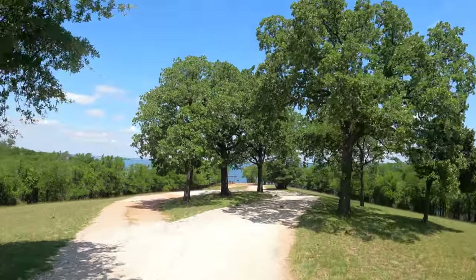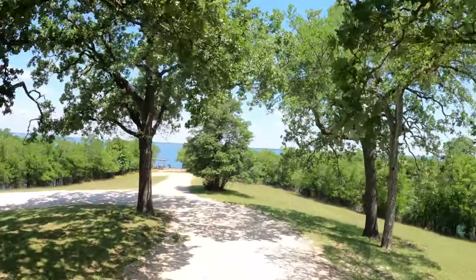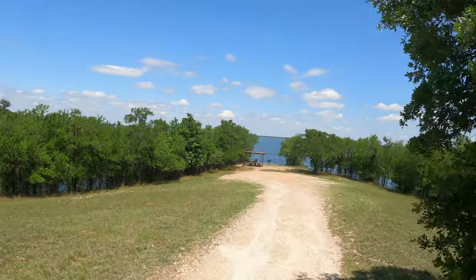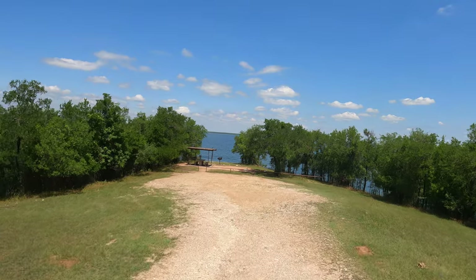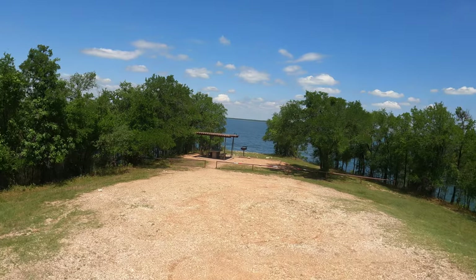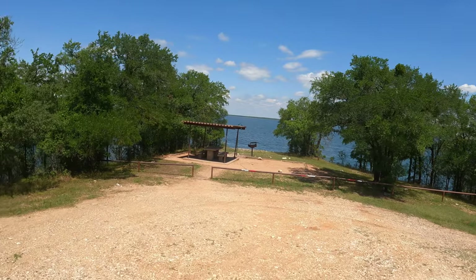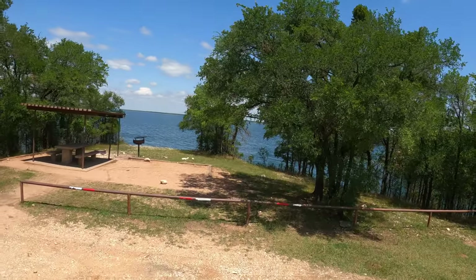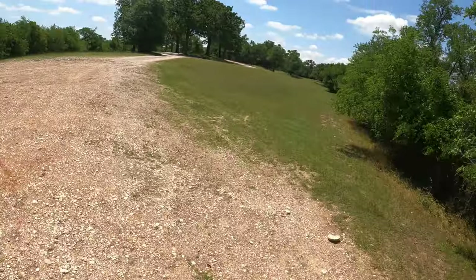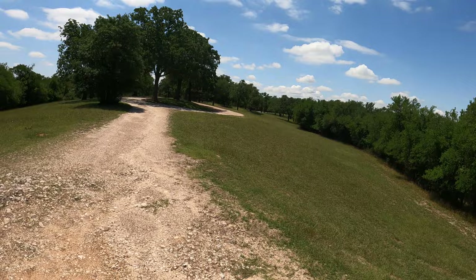Now this campsite is actually one of my favorite campsites in Loafer's Bend West. It is semi-primitive, meaning there's only water here. But look — you're out here on this point by yourself. You couldn't get a real big RV down here, but you could get one down here. And there is a water spigot. Gotta do a little switchbacking to get up this hill.